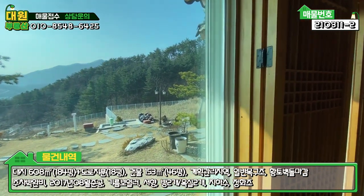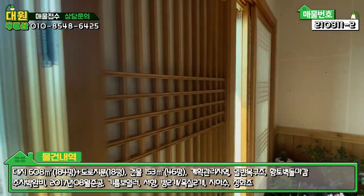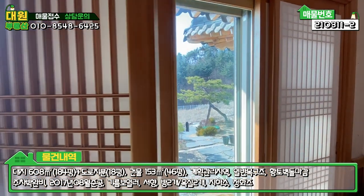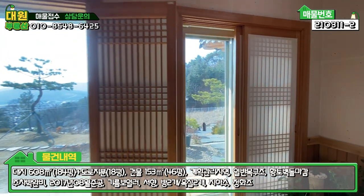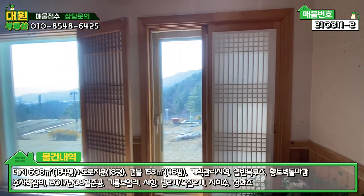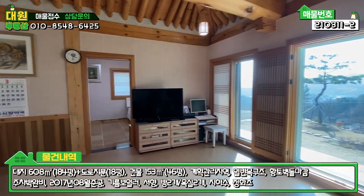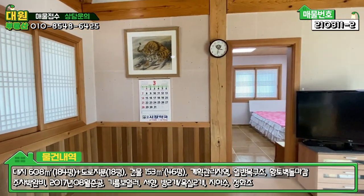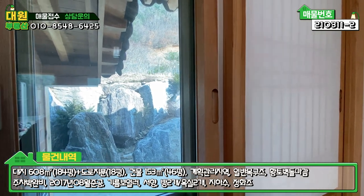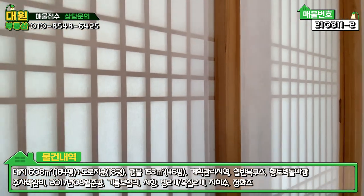단열에 신경 쓴 것도 보시면, 이중창 4중 유리에 샤시를 먼저 대시고, 그 안에 내부적으로 문을 하나 더 해서 3중으로 보온이 된다고 보시면 되세요. 바닥에 맥반석도 까셨고, 창호에도 신경을 쓰셔서 시공하셨기 때문에 겨울철에는 전혀 아무 문제 없이 보낼 수 있을 것 같아요. 이쪽에는 창이 또 있는데, 집의 뒤편을 볼 수 있게끔 창을 하나 내놓으셨고요.